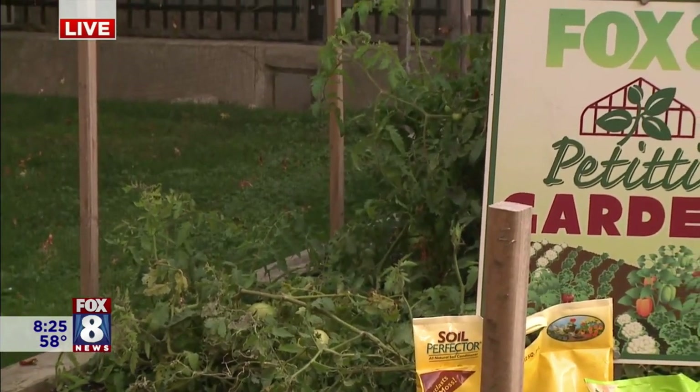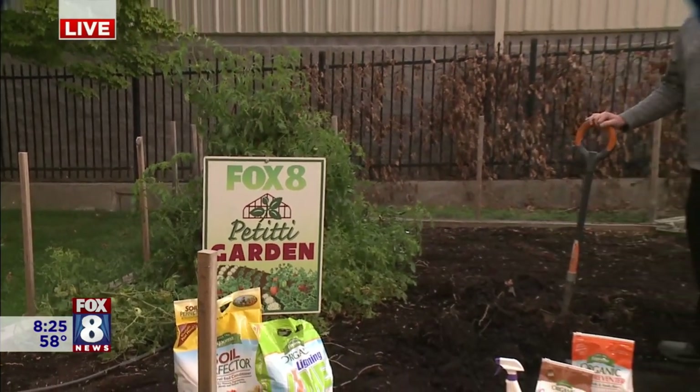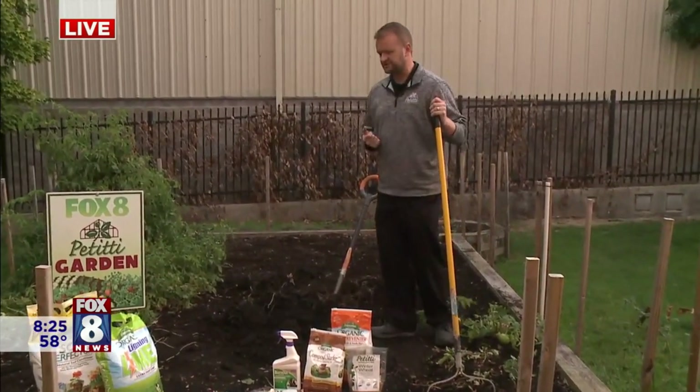Once you've gotten rid of all that plant material and you've harvested what you can, the next thing would be just kind of turning over your garden — taking your shovel or your spade and just doing a light turnover to help aerate it and break up some of the roots of the plants that were there this previous year.